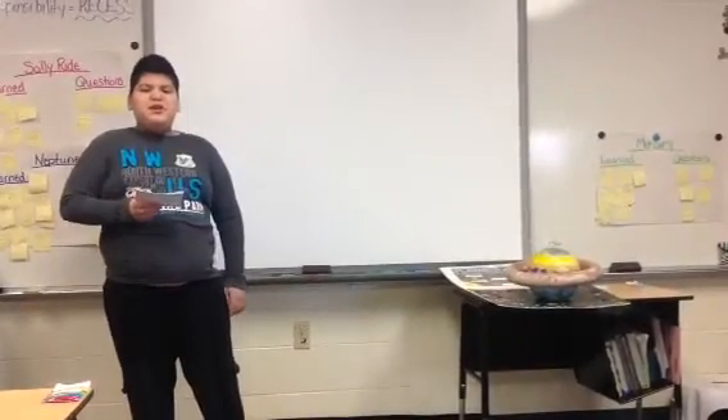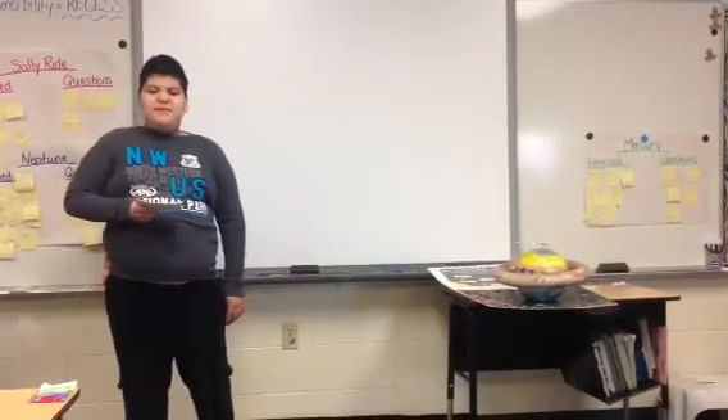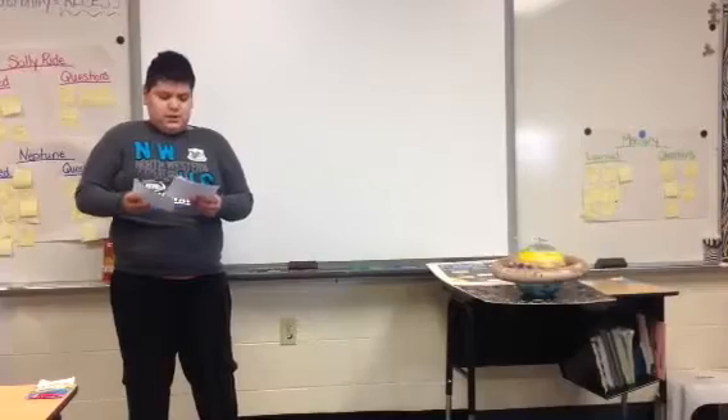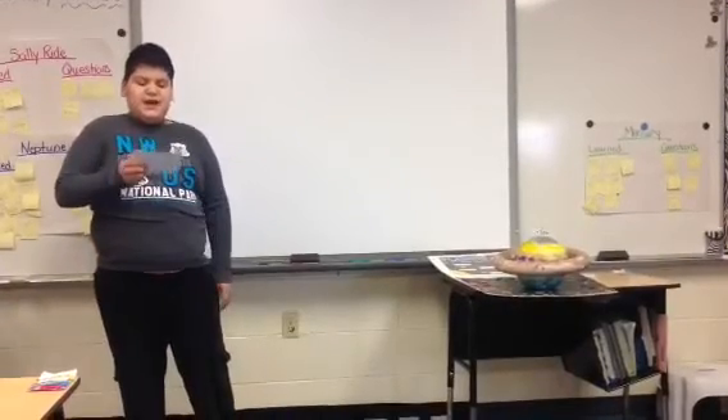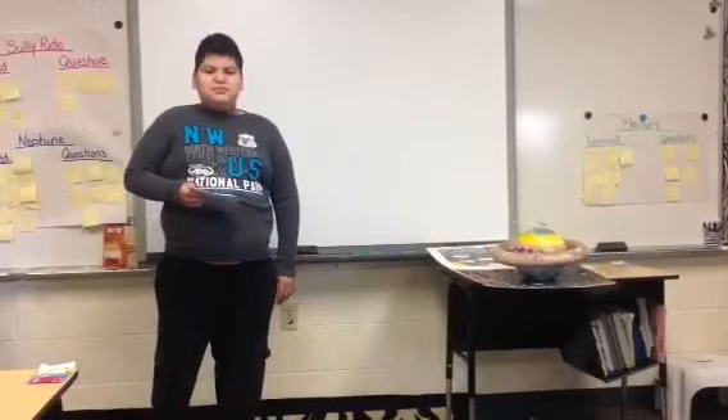Hi, today I'm going to share some facts about Saturn. Did you know Saturn is named after a Roman god of agriculture? Saturn is the sixth planet out from the sun. Saturn is the largest planet.